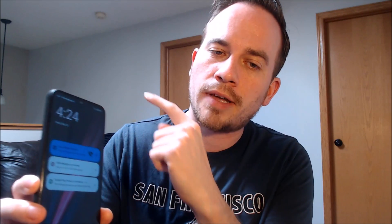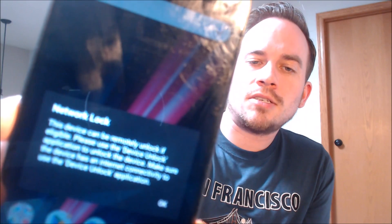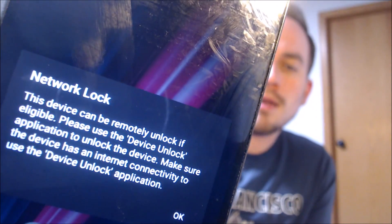This is a device that is still network locked to T-Mobile. With a different carrier SIM card inserted, we can see a message scrolling up at the top that says 'network locked,' and when we swipe away the lock screen we also have a pop-up message that says 'network locked' and tells us to use T-Mobile's built-in unlock application.